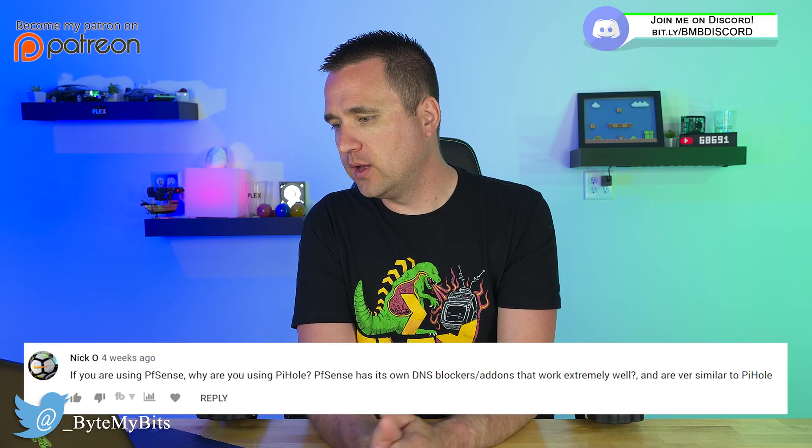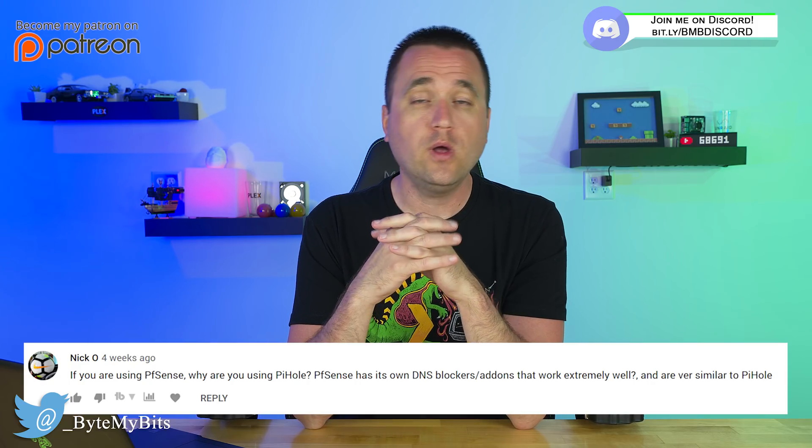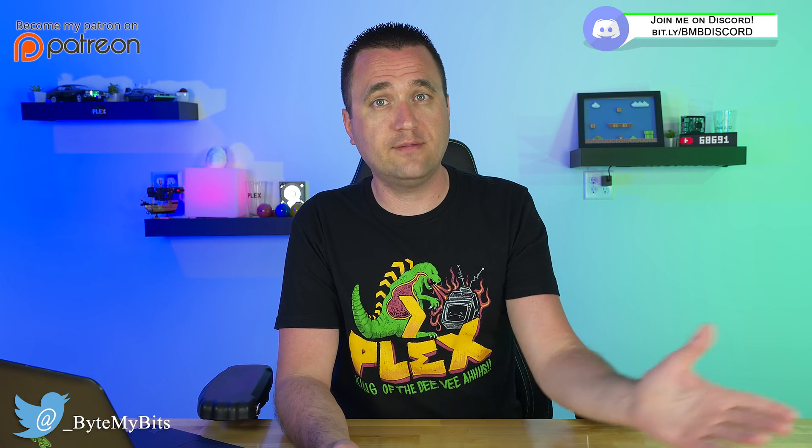Next question is from Nick O: if you're using PFSense, why are you using Pi-hole? PFSense has its own DNS blocker add-on that works extremely well and is very similar to Pi-hole. Well Nick, the simple answer is that I made a video portraying the possibilities of software that could be used by some people. Just because I'm using PFSense doesn't mean all half a million people who watched that video are running PFSense. I can make a video about it because it's interesting, and why not?